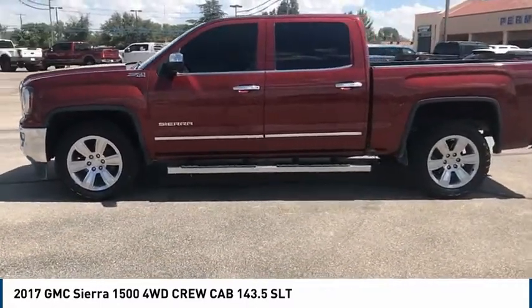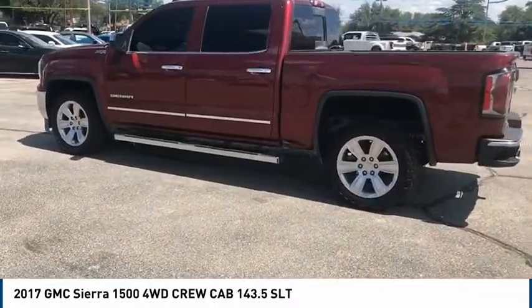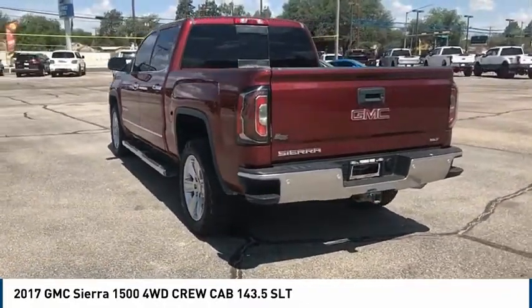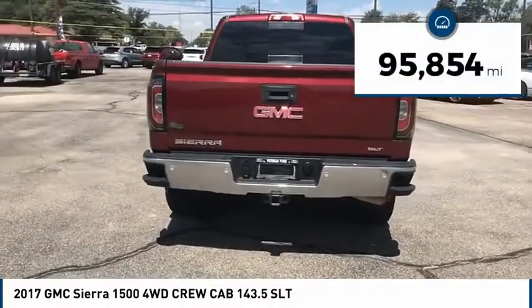Sierra 1500 now comes standard with a Vortec 6.2 liter and 5.3 liter V8 engine, and an electronically controlled automatic transmission that combines high max hauling capability with precise control. This vehicle has less than 100,000 miles.